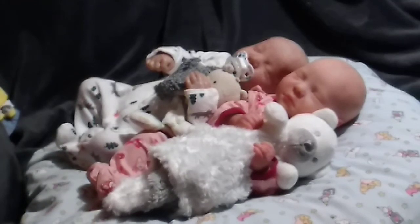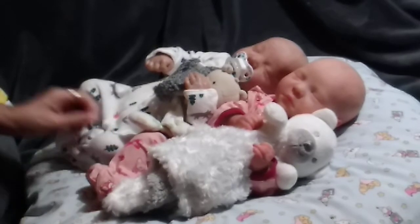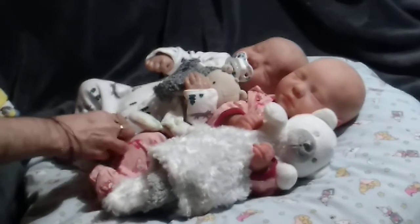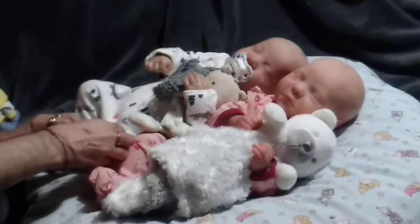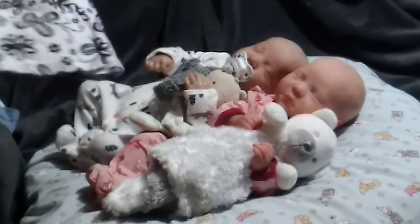Good afternoon everyone, Maravette here with Finn and Mia. We're here to participate in Sunday's Best. I hope everyone is doing well — I'm having a good day so far. I'm here to change them.